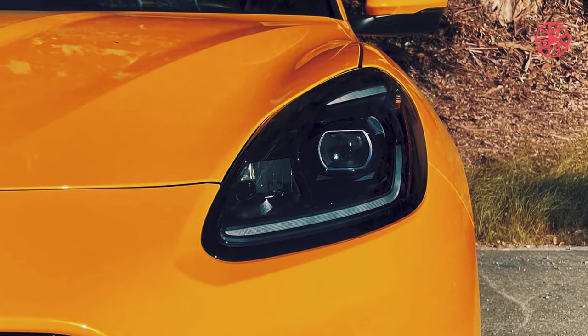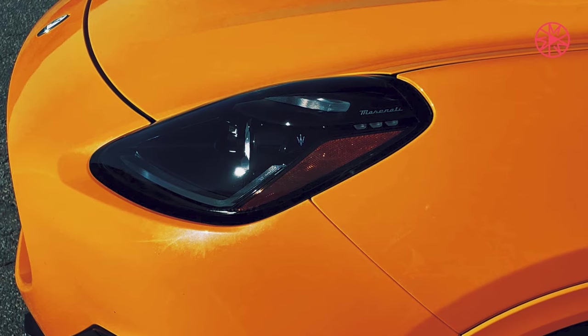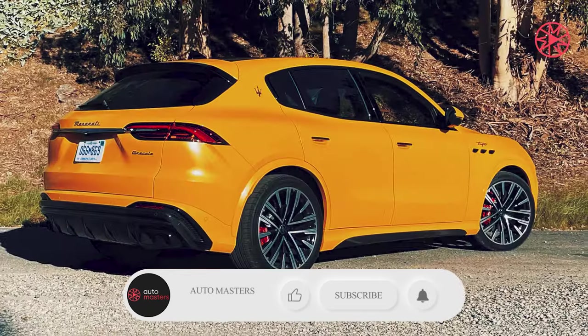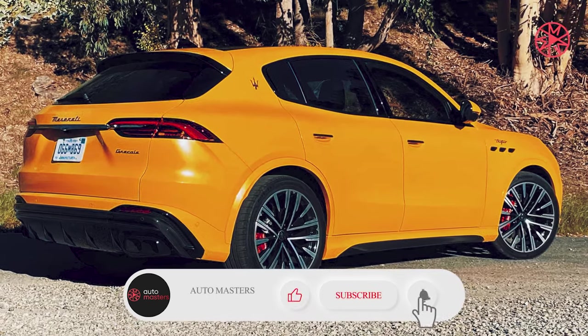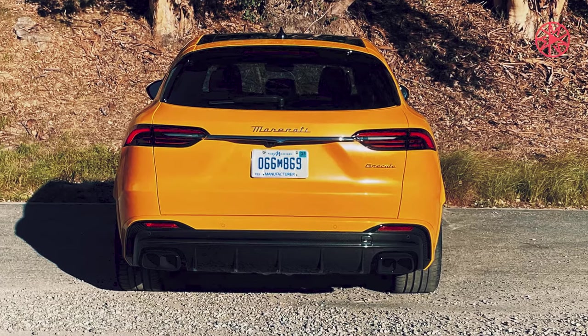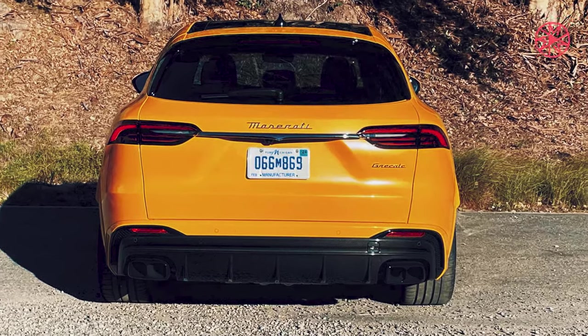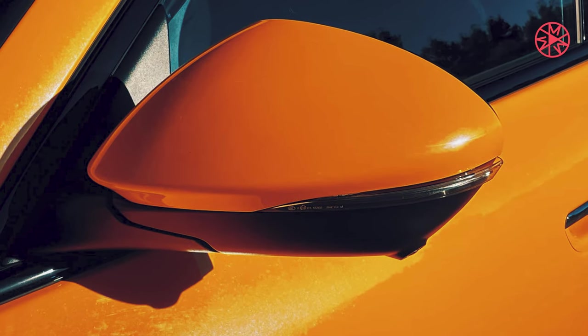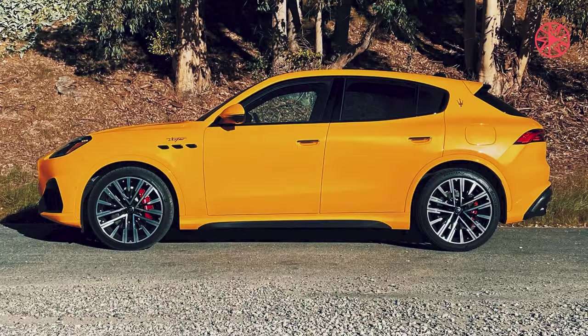Rebrand the ergonomic frustration as Mediterranean charm and the Grecale Trofeo makes a tiny bit more sense. After all, I doubt the Maserati brothers cared about such things as button placement, headlight operation, airbags, or seat belts. So let's just stop quibbling about touch screens and go for a drive.